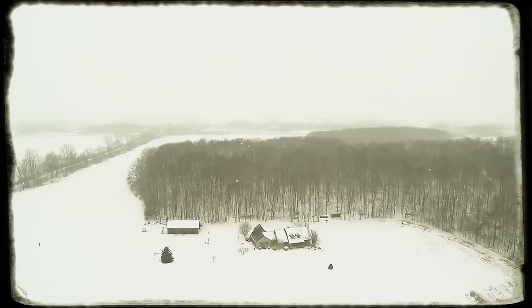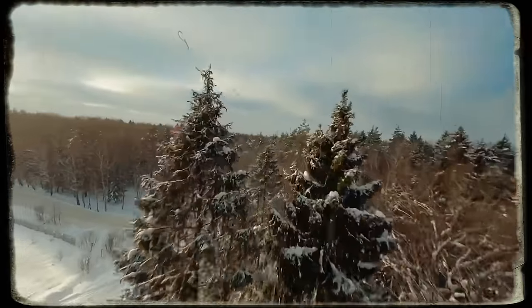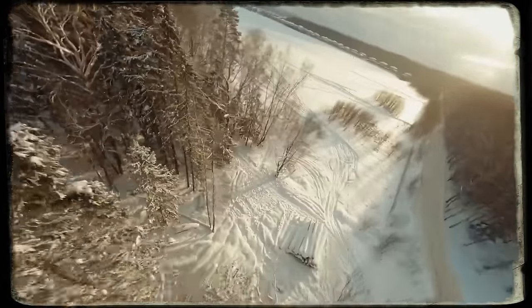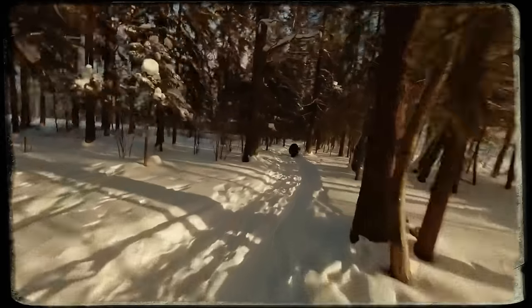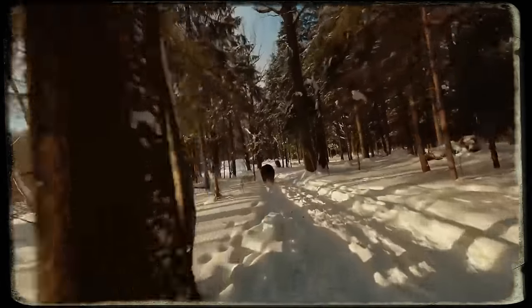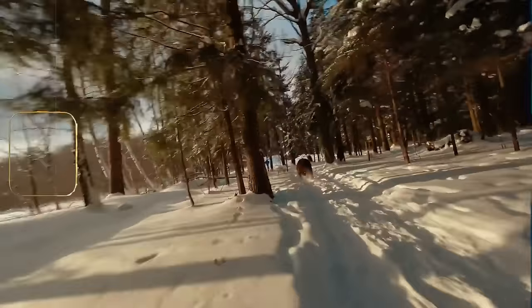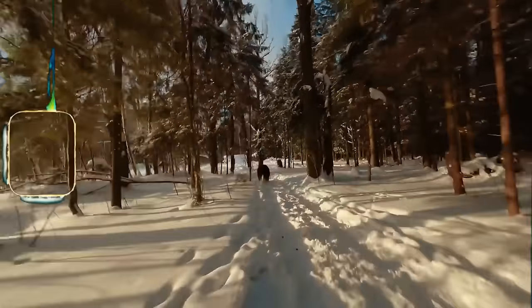Chase. Capturing breathtaking scenery with snow-covered trees, with a drone doing loops, turns wild when it catches a man sprinting by it, only to reveal he's being chased by a bear. The drone quickly changes direction, displaying the heated chase. Though briefly disturbed by the drone, the bear resumes the chase. That was one eventful day for that guy.